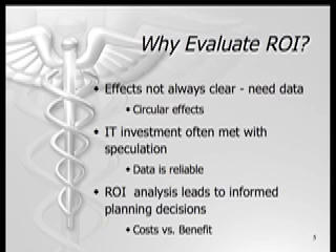It is essential to evaluate the return on investment for information technology because the results of invested dollars are not always clear, and data is needed to accurately represent the possible outcomes of investment. The ROI analysis will help decision makers to look at the costs and benefits of investment into information technology, helping them to make better informed decisions.